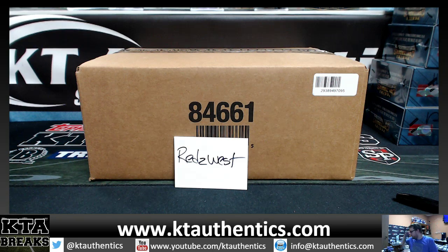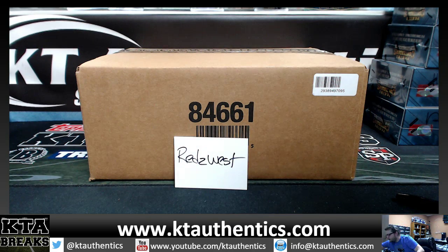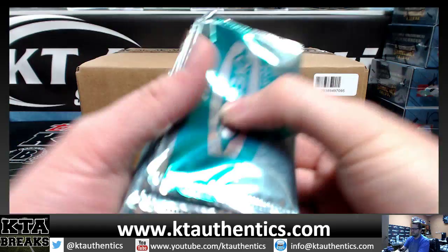All right, Jay Woods here, KT Authentic Sports Memory and Cards.